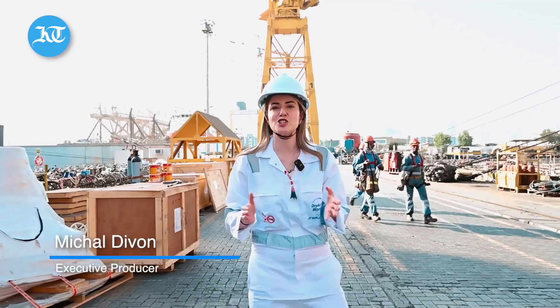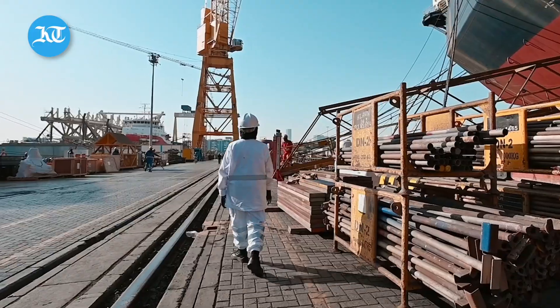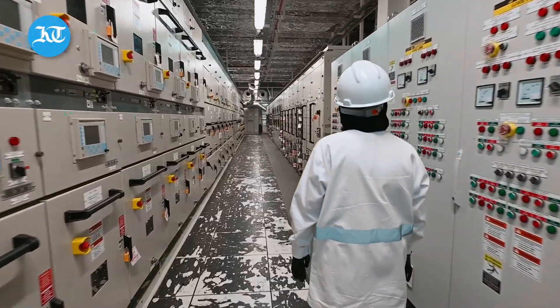Today we are visiting Dry Docks, a ship's repair facility operated by DP World, and we're here to meet one of their young Emirati electrical engineers. My name is Selma Ahmed. I'm 25 years old and I'm an electrical engineer.